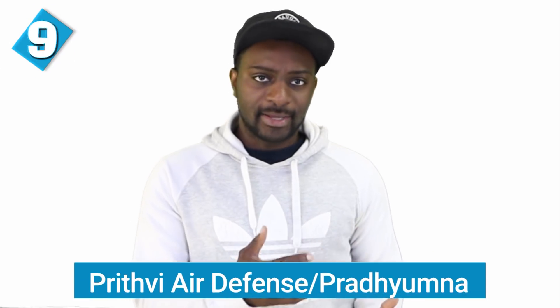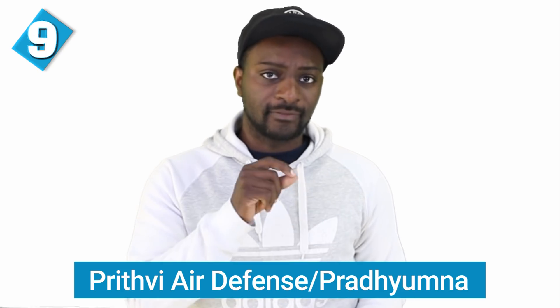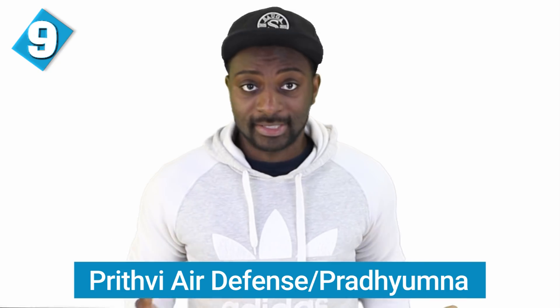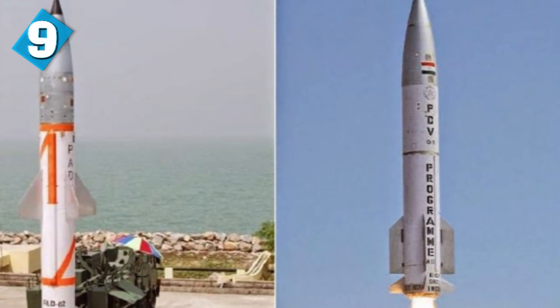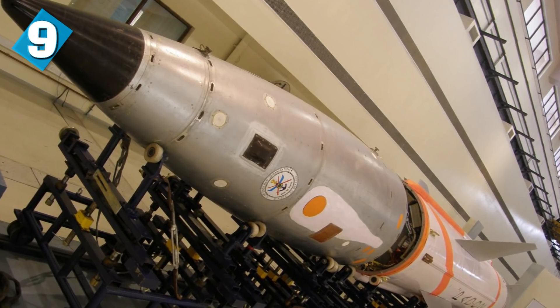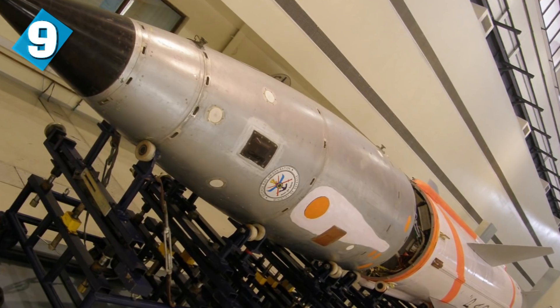The next one is the Prithvi Air Defense, also called the Pradyumna. This is a two-stage anti-ballistic missile developed to intercept incoming ballistic missiles outside of the atmosphere. It can reach speeds of Mach 5 and can successfully intercept ballistic missiles of 300 to 2,000 kilometers in range. The LRTR is the target acquisition and fire control radar for the PAD missile, capable of tracking 200 targets at a range of 600 kilometers away.